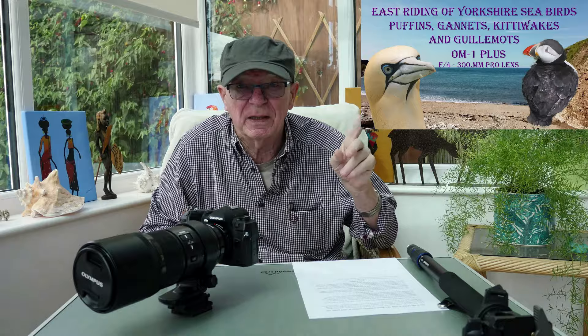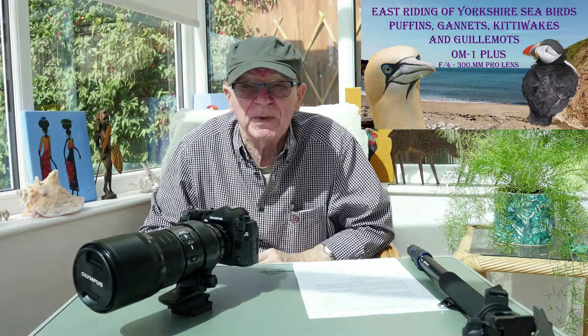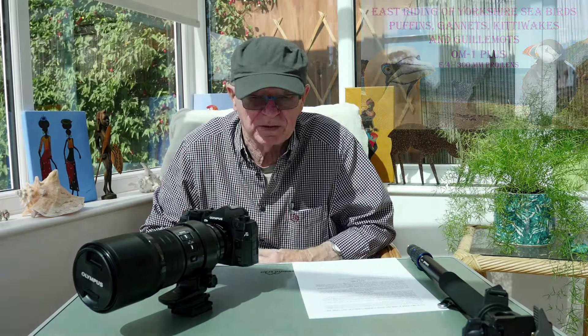If you haven't seen it, please have a look at the video. It's puffins, gannets, guillemots and so on up on the East Coast of Yorkshire — Bempton Cliffs was part of it.